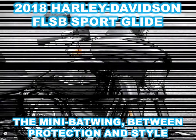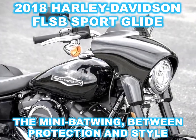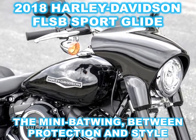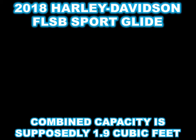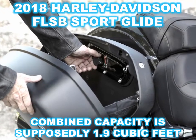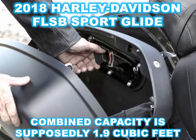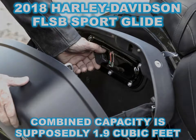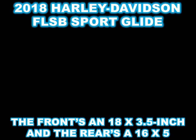The mini Batwing fairing might be the most novel thing going on here. The bike's designers wanted to hit a sweet spot between protection and style, and it looks like they erred on the side of style. It's supposed to keep the wind off your chest while leaving your head in the breeze. You have the option to exchange the standard 1.5-inch high windshield for a 5.5-inch light smoke. Other Harleys have bikini fairings, but this is the first use of the shrunken Batwing.